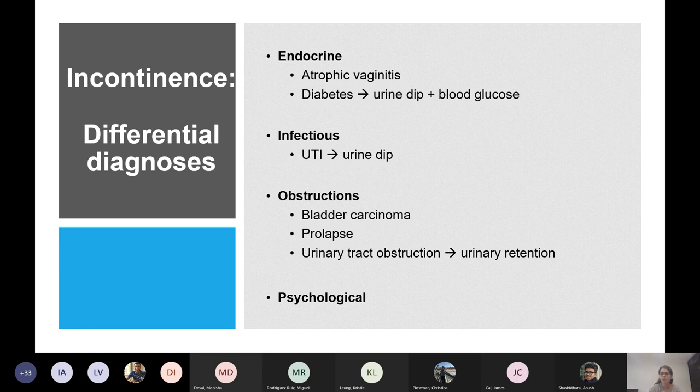Urodynamic studies are not routine — they're generally used if it's complex, if treatments aren't working, or if you want to confirm a mixed picture. They give the definitive diagnosis but are normally reserved for refractory or complex cases.